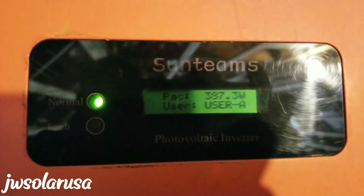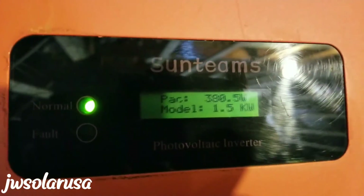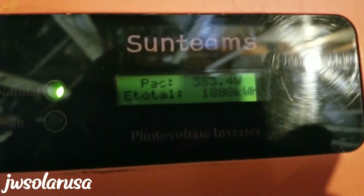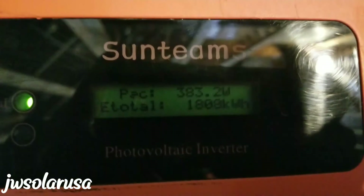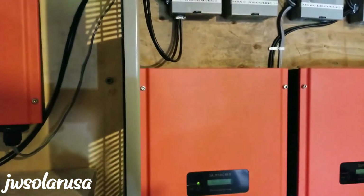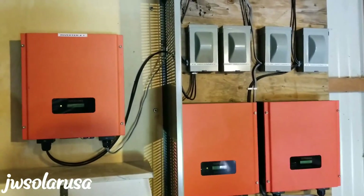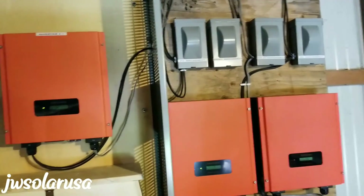Let's check out this one and see. This is the first system we installed before those two came in. And you guys can see — 1,808 kilowatt-hours. So just between the two that were done originally, close to the original date, those two produced about 3,000 kilowatt-hours combined.